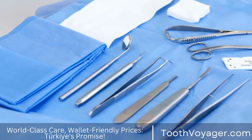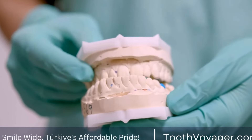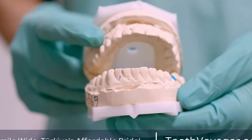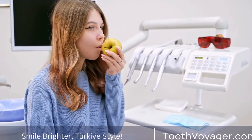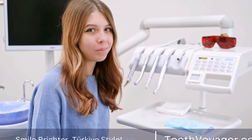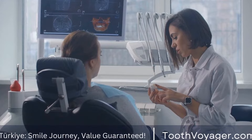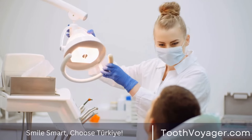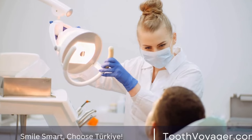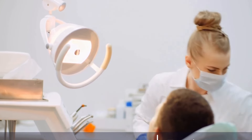Recovery. After the root canal procedure, some patients may experience some discomfort or sensitivity in the treated tooth for a few days. This can usually be managed with over-the-counter pain medication and should subside within a week or two. It is important to follow the dentist's postoperative instructions to ensure proper healing. This may include avoiding hard or sticky foods, practicing good oral hygiene, and attending follow-up appointments as recommended.